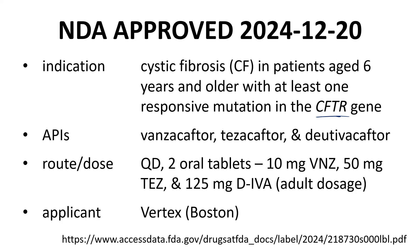The NDA applicant is Vertex Pharmaceuticals out of Boston. The prescribing information insert of Alyftrek is cited at the bottom of the slide and served as the main reference for this video.